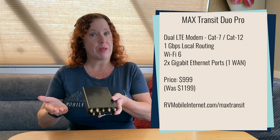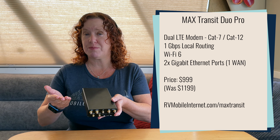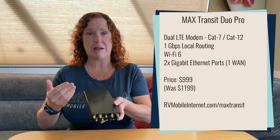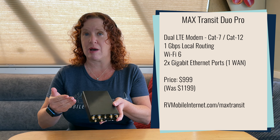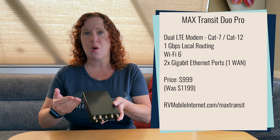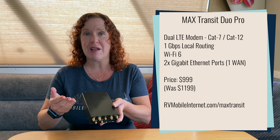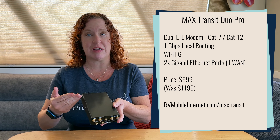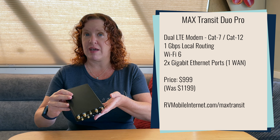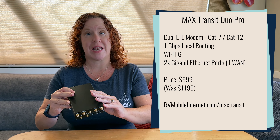Those supply chain issues have now been resolved and they have dropped the price back down to $999. It's a great price point for a dual LTE router, and it still has the Pro features of Wi-Fi 6, 1 gigabit per second throughput, as well as higher encrypted speeds for using the SpeedFusion bonding service. So it's a great value router — great to see it back down to $999.